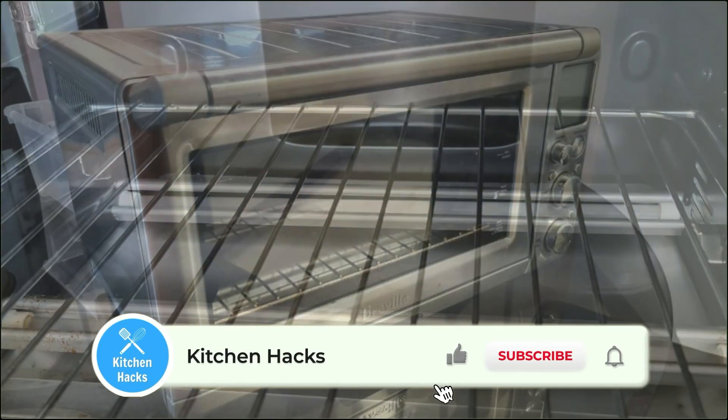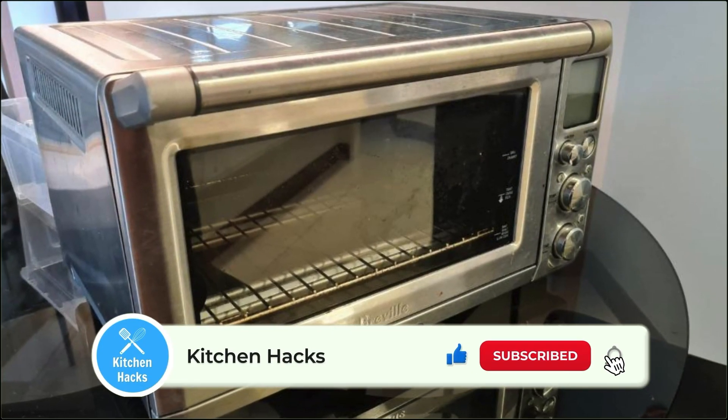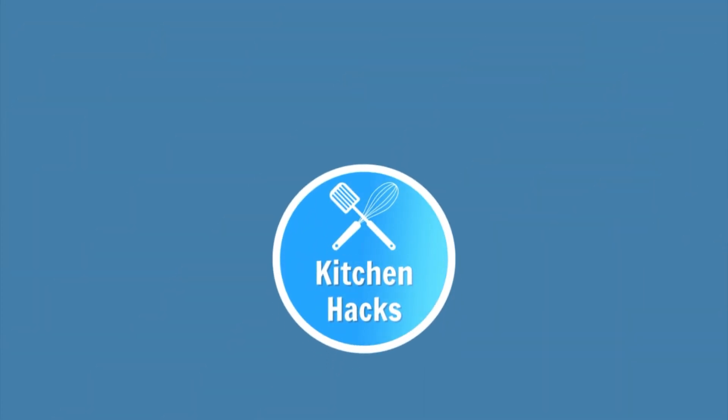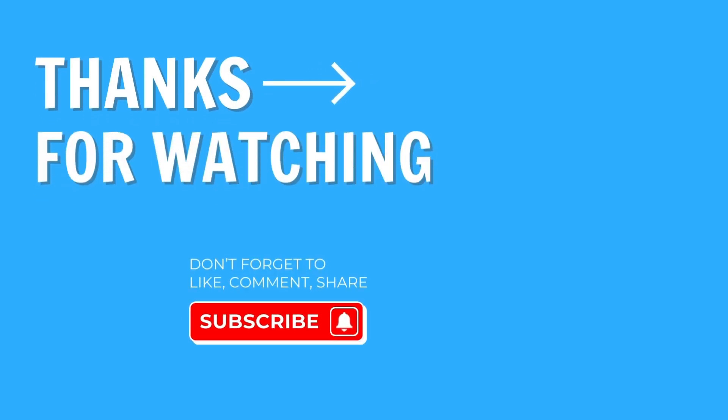Overall, the performance and convenience make it worth the investment for serious home cooks. And with that said, I really hope my air fryer toaster oven reviews helped you to pick the best toaster oven air fryer combo for you. The links to each of these products are at the top of the description box. Please feel free to like and subscribe if you enjoyed this video.